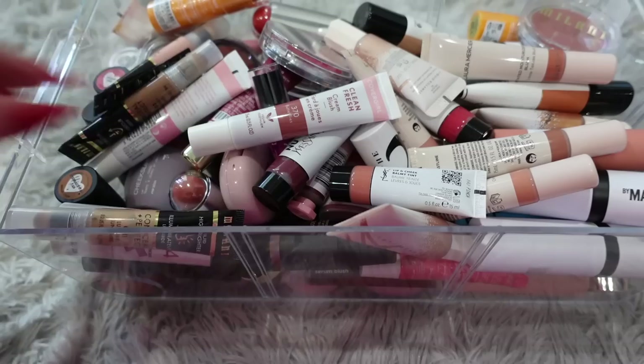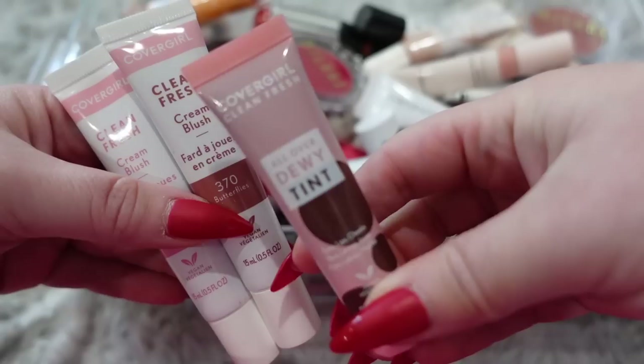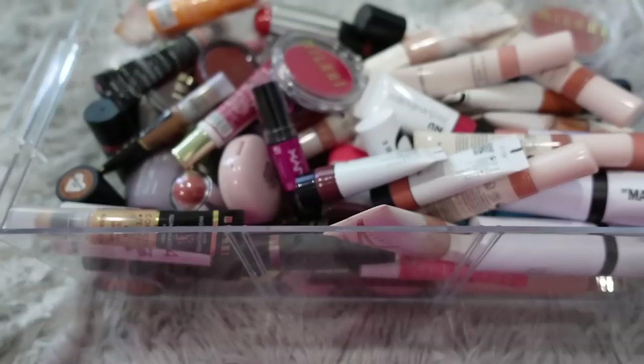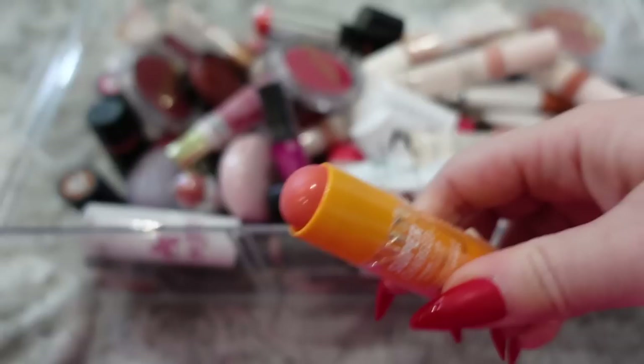I really like this Hard Candy clear gel so I'm going to keep this. I do not need all of these CoverGirl Clean Fresh ones. Here's another CoverGirl dewy skin tint — this one is a little too dark for my skin tone so I'm going to donate it. I'm going to keep these very new Milani Conceal and Perfect cream products — there's a highlighter, a contour, and a brightener.